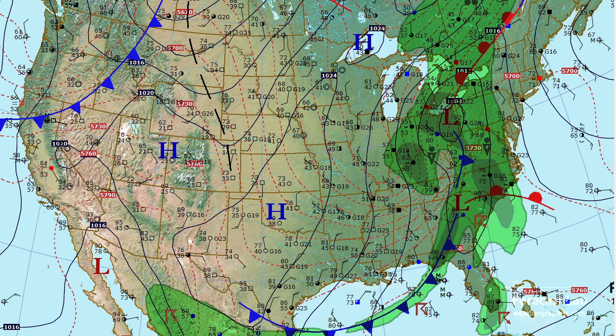Further up to the north in the Great Lakes area, there's another frontal system. Some rain coming down across Cleveland, up to Detroit, and up to Ottawa and Quebec. Out ahead of it, some very warm temperatures — 90 degrees in South Carolina, and some 80s showing up in the Philadelphia area.